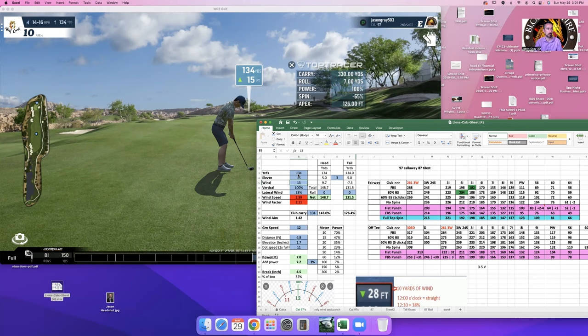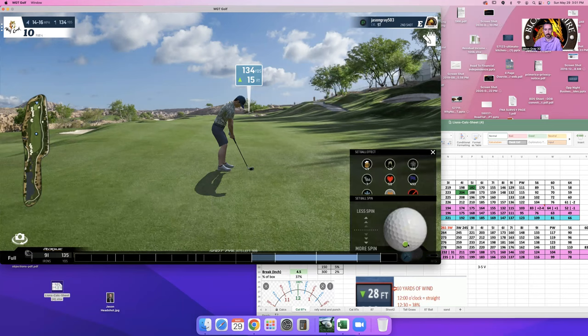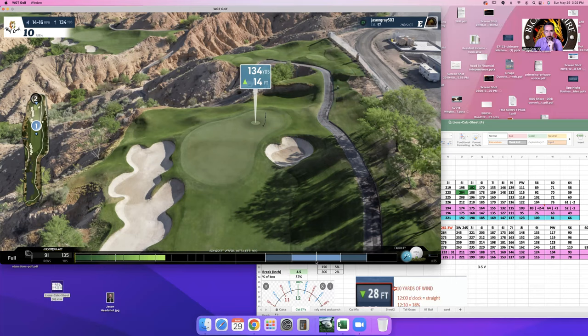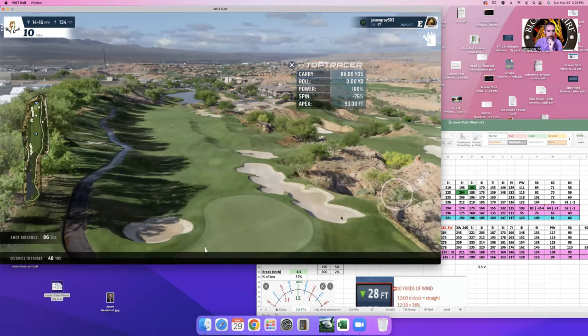We're at 134 yards going to the back pin. The front pin is super easy — just stay below it and make sure you don't spin off. The back pin is pretty tricky. It's about 131 yards, around a nine iron with some backspin, going about one grid box left. Wind coming from behind has slightly less effect than when it's coming from your face. If you're too short, the ball rolls down the cliff — you don't want that.